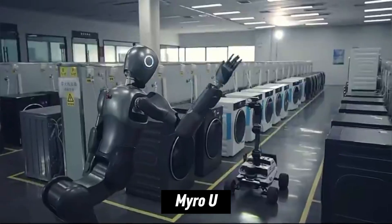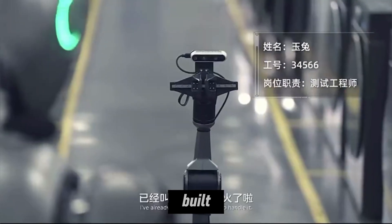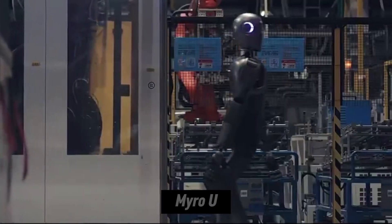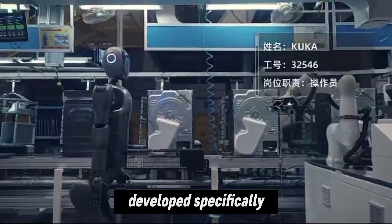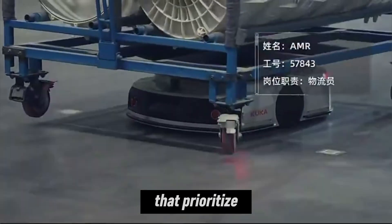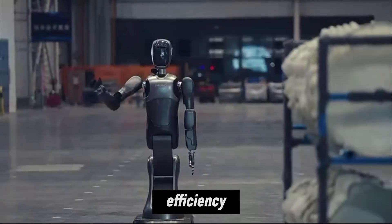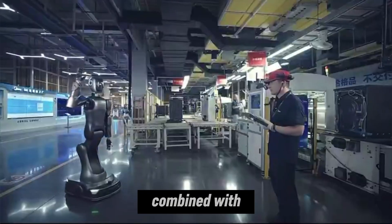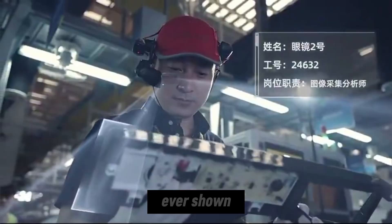This is Myro Yu, and it signals a major shift in how industrial humanoids are being built. Revealed in December 2025, Myro Yu is described as a superhumanoid robot developed specifically for industrial factory use. Unlike traditional humanoids that prioritize human-like movement, Myro Yu is engineered for pure efficiency. Its design features a wheeled-legged chassis combined with six robotic arms, making it one of the most unconventional humanoids ever shown.